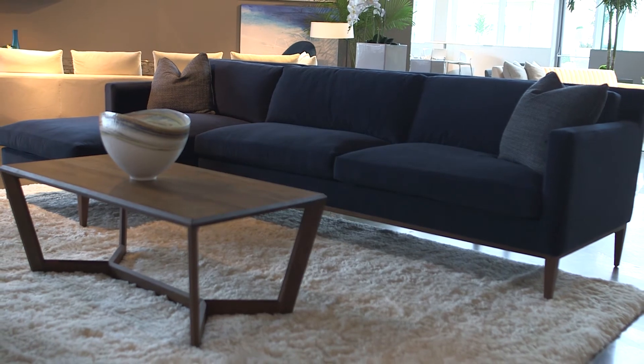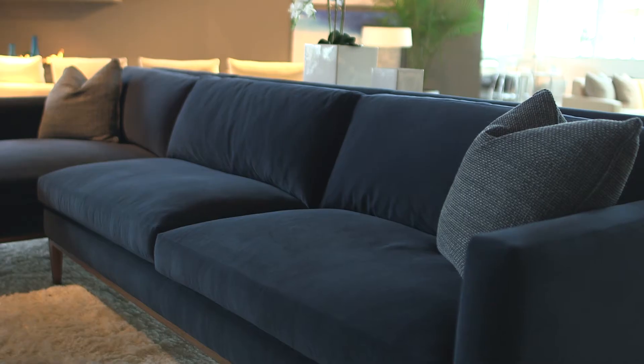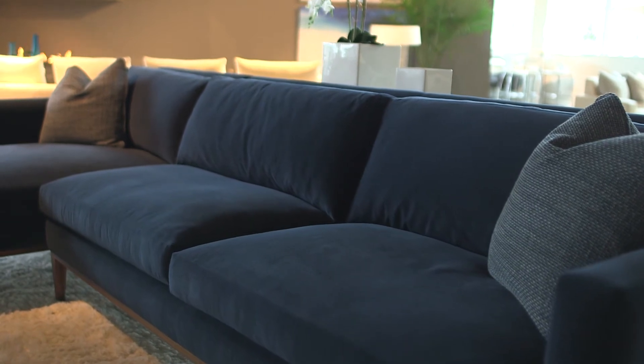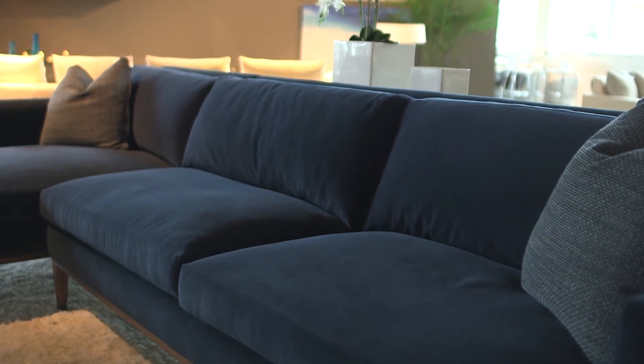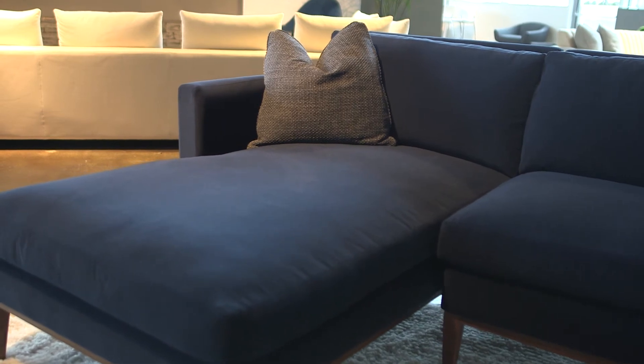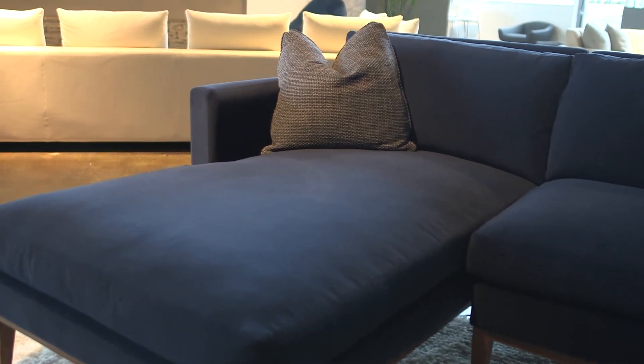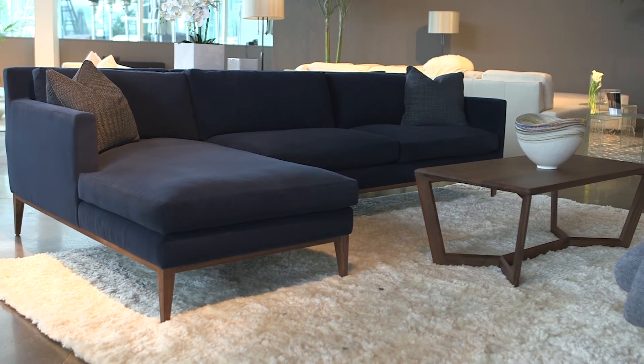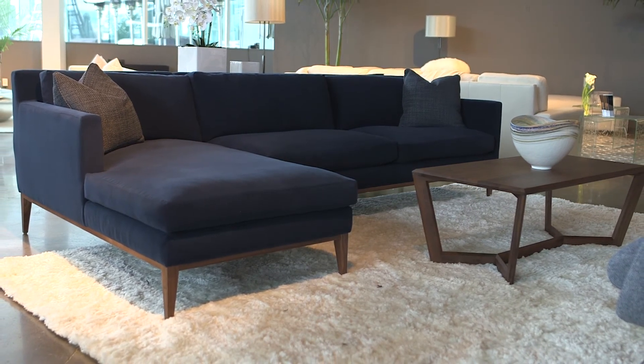Hayden sits atop a beautiful, natural walnut base. And because that leg is eight inches tall, you get so much credit for the height. It's a really beautiful piece that's brought off the floor. It also has a peekaboo back frame, softened track arms that have structure, and it highlights that expert tailoring with plushed down cushions.